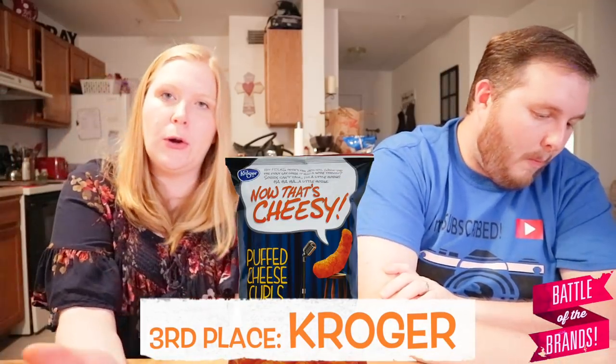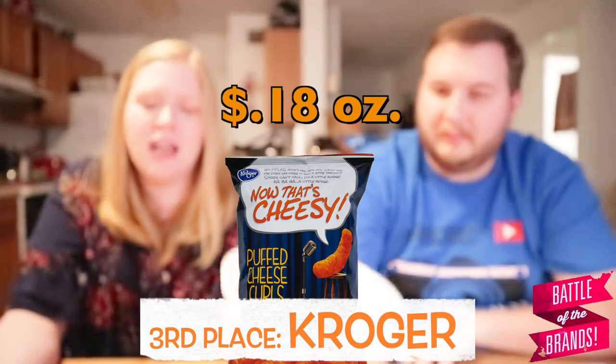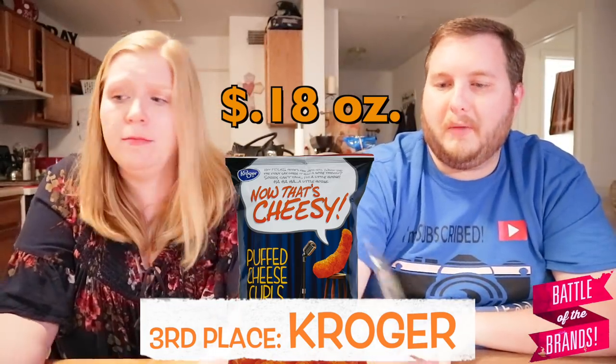We have another tie to break — number eight and number eleven both had 16 points. Let's taste them to break the tie. That one's totally different — that one has more flavor. Number eight — that's Kroger. We love Kroger. They were having a sale the day I bought these and the bag was $1.29, 18 cents an ounce. They have sales all the time on these — really good deal.